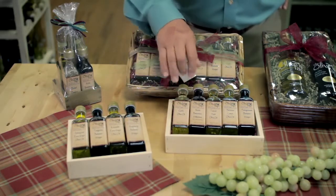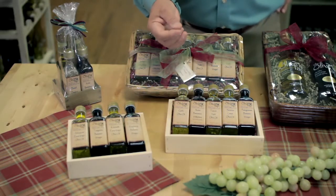Now these combinations in these boxes are what we call our perfect pairings. These perfect pairings are time-proven combinations that both our customers and our staff have selected.